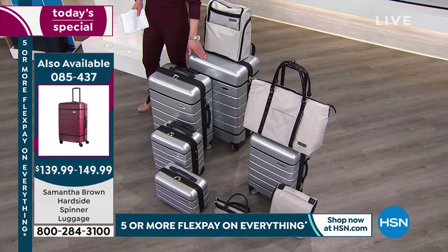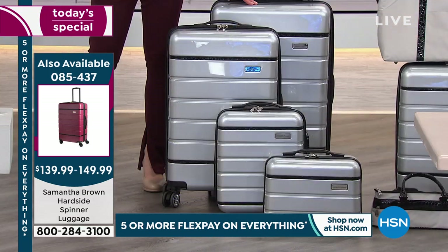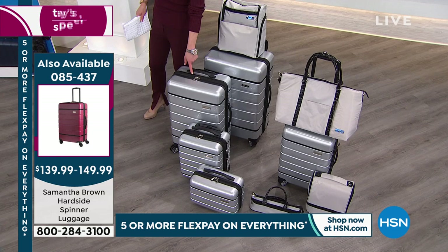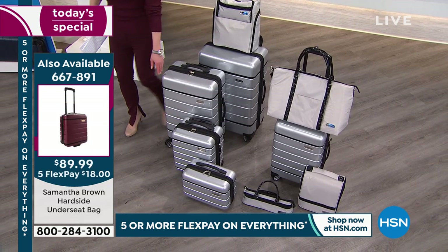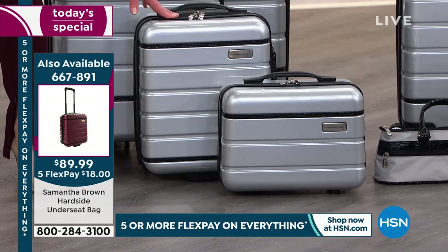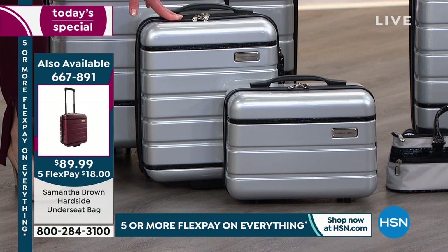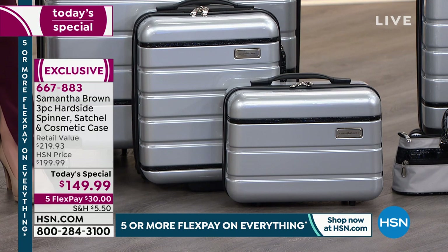The only time that we put companion pieces on sale is when Samantha is here for a today's special, so it is last call on both. This is the 26 and this is the 30. And just to get your creative juices flowing — my favorite bag, you're going to love this. And that's the cosmetic case.